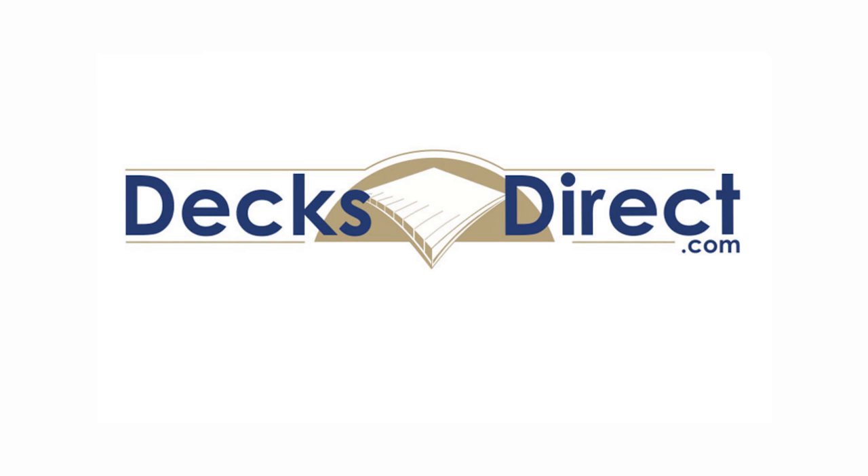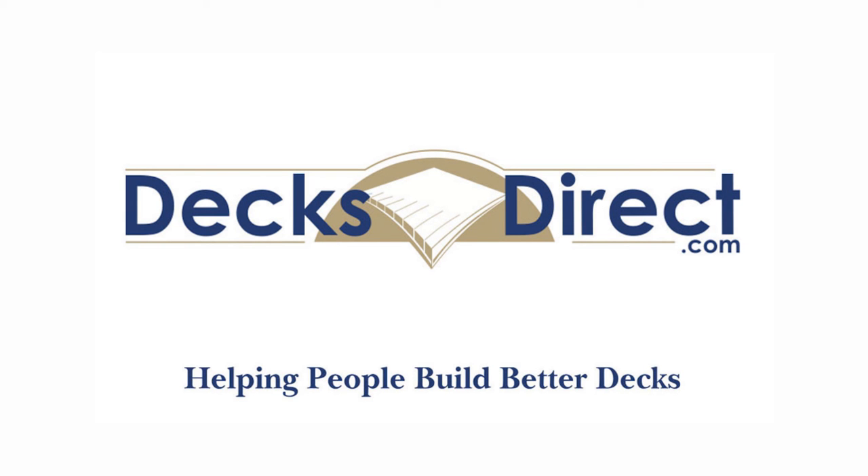DecksDirect is always here to help people build better decks. If you have any further questions or comments, please call us at 888-824-5316 or visit us on DecksDirect.com. Thank you.